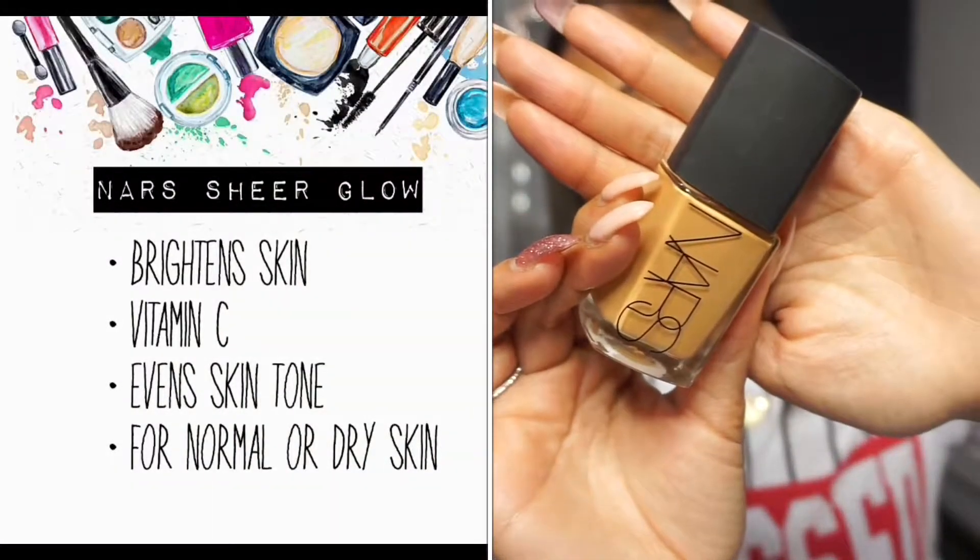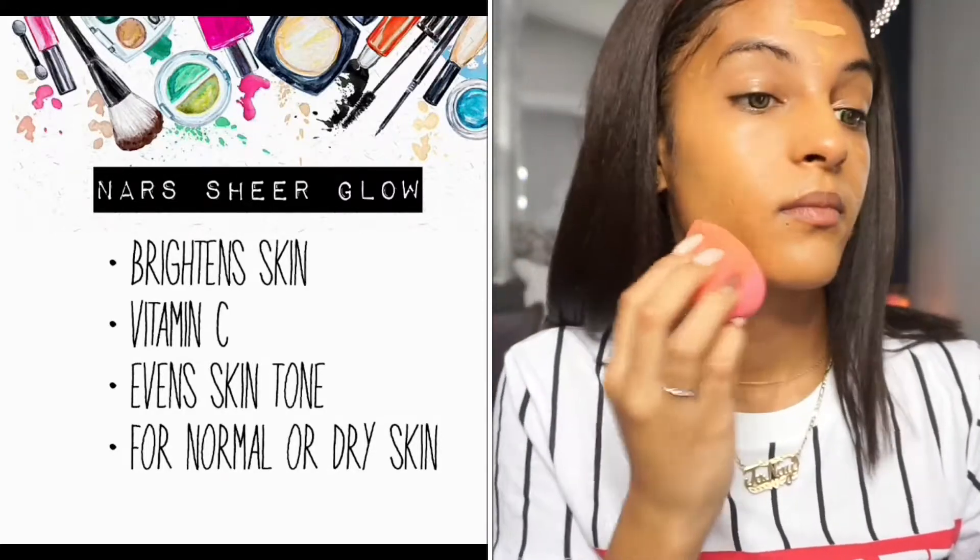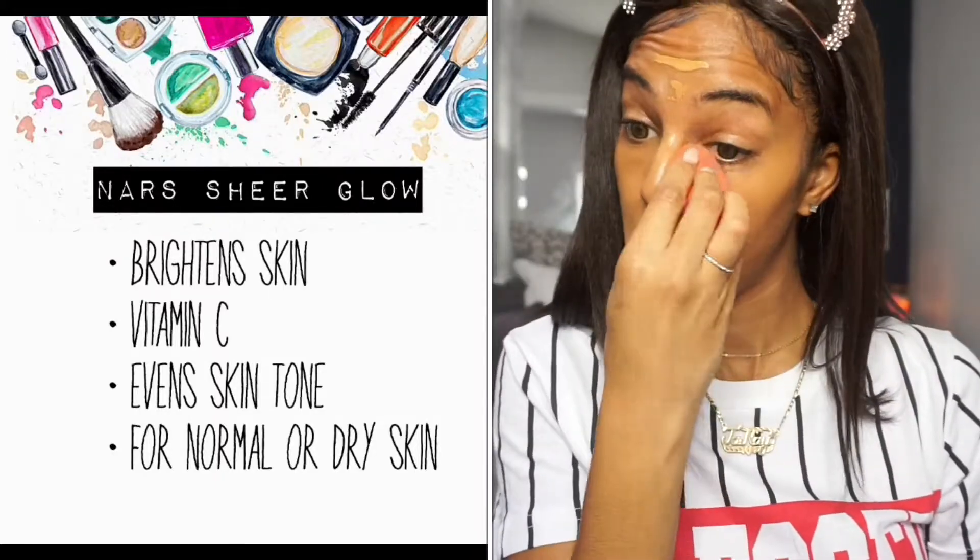Now for the foundation — I've chosen to use the NARS Sheer Glow Foundation, and I chose it for two reasons: one, the name — sheer and glow. I want something that's glowy; I don't want something that's mattifying. If that's your preference, by all means use it, but I wouldn't necessarily recommend a mattifying foundation to get glowy skin — it's just the opposite. This is my favorite foundation of all time. It has vitamin C which brightens the skin and evens out your skin tone, and it's for normal to dry skin, but I love it and don't find problems using it on my oily skin.